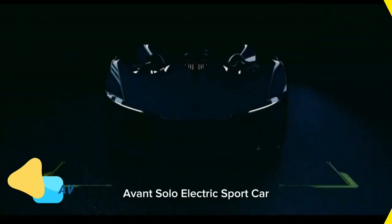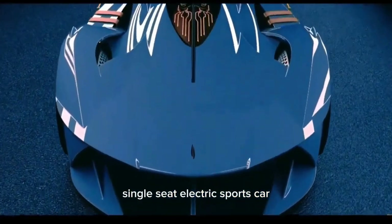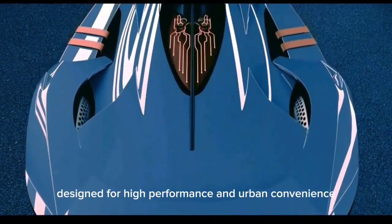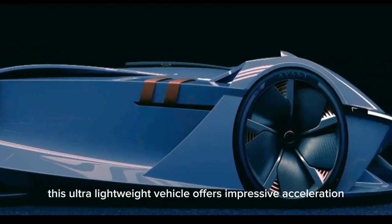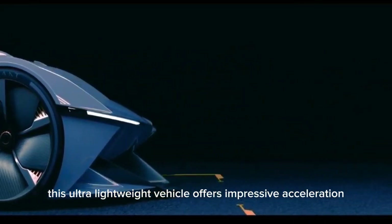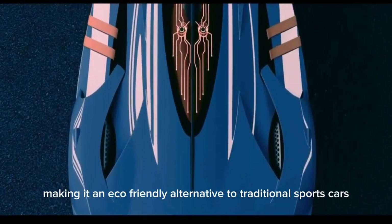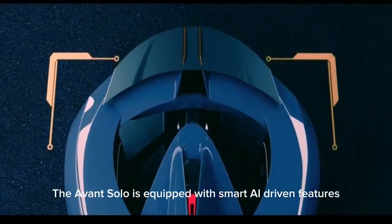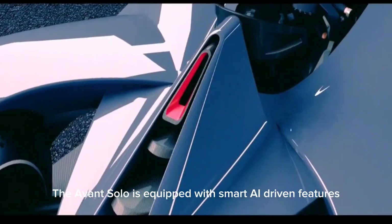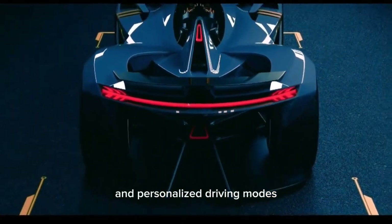The Avant Solo is a futuristic single-seat electric sports car designed for high performance and urban convenience. With a compact yet aerodynamic design, this ultra-lightweight vehicle offers impressive acceleration while maintaining energy efficiency. Its fully electric powertrain eliminates emissions, making it an eco-friendly alternative to traditional sports cars. The Avant Solo is equipped with smart AI-driven features, including autonomous driving capabilities and personalized driving modes.